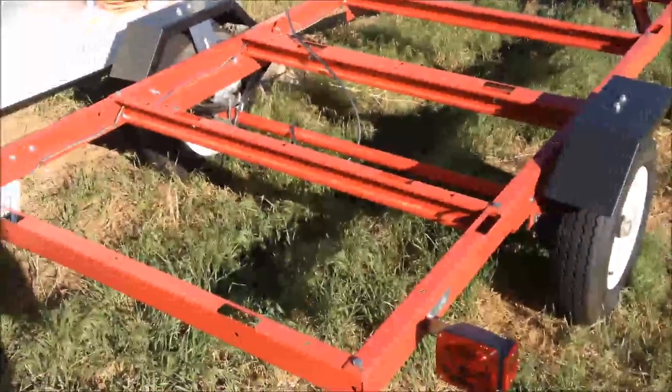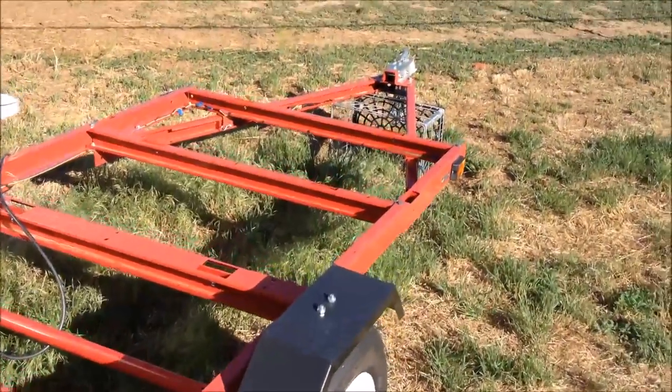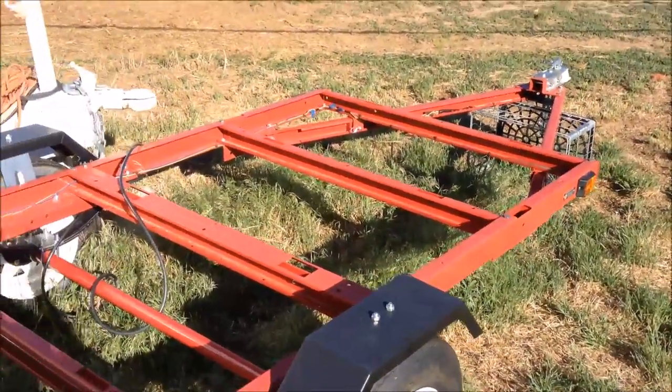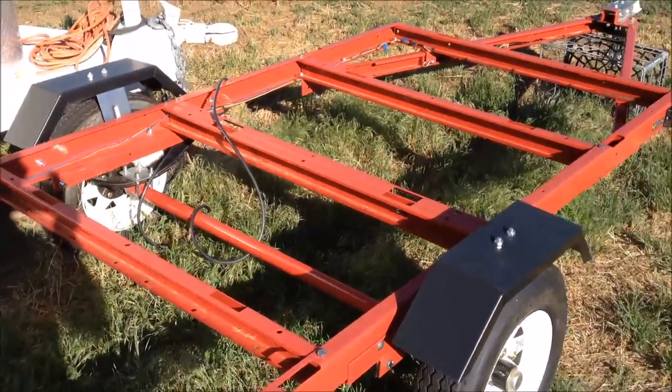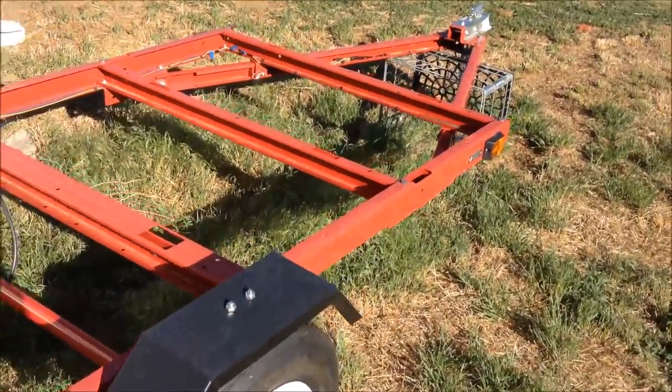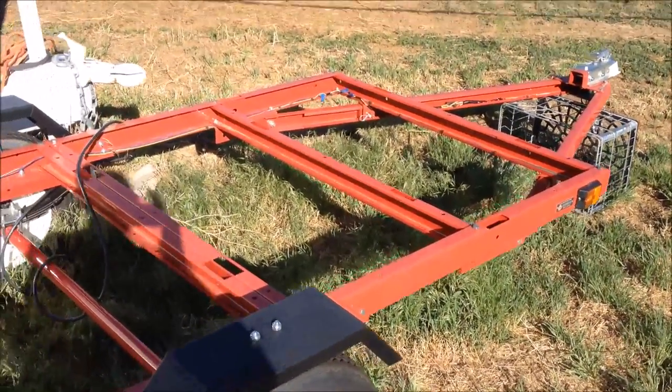I bought and built this Harbor Freight trailer, and this part is going to be about licensing. I'd read some horror stories on the internet about getting licensed, and here's the process I went through to get it licensed here in Colorado.